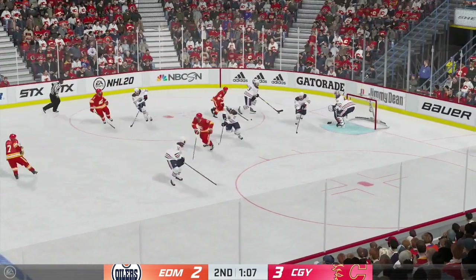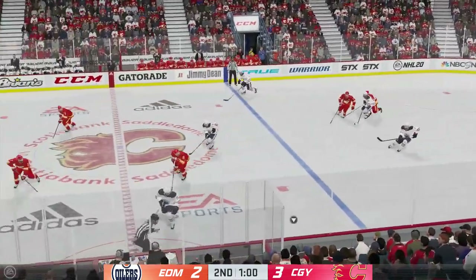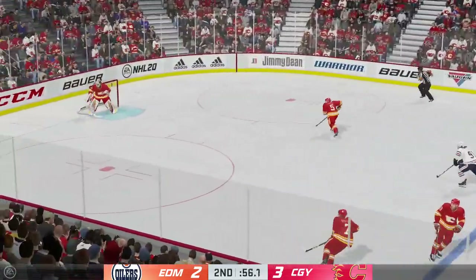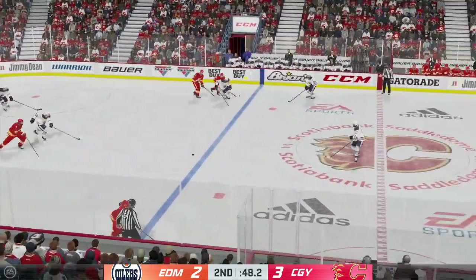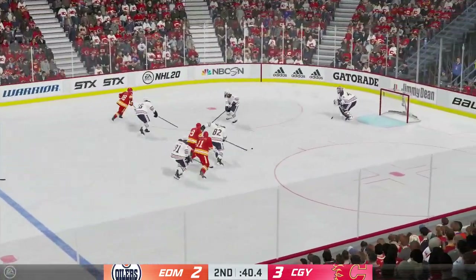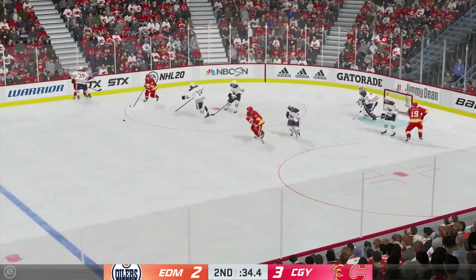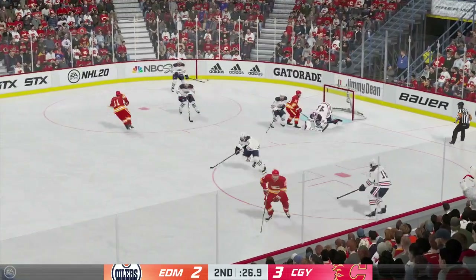Nearing the 40-minute mark of the game. Chase on, scouted in the defensive end. Last minute of play in the second period — gets the puck in deep. Calgary's got the puck along the wall. Nice pass back. Along the half wall with the puck. Musa to Gustafsson — great glove save!